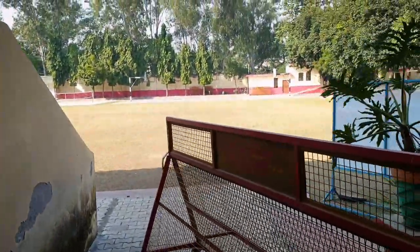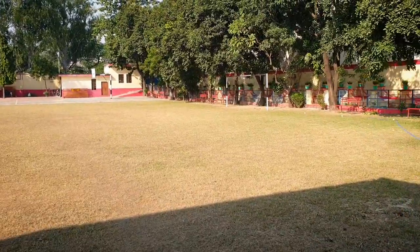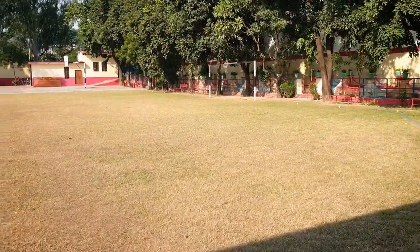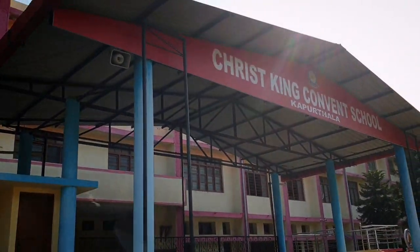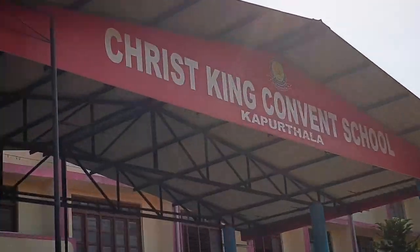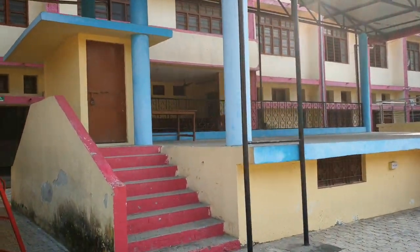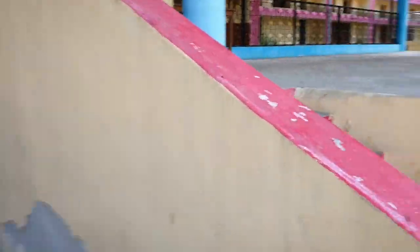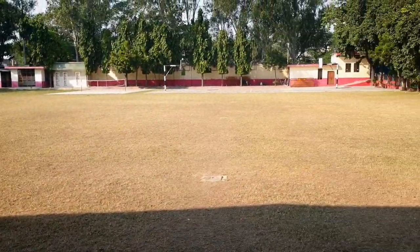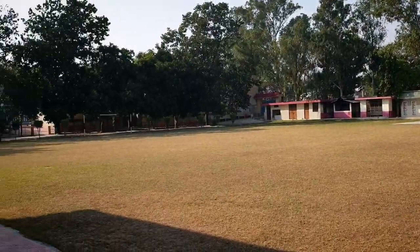The first change I am seeing in my school after coming here after so many years is this new stage they have constructed. It looks so beautiful - you can see 'Christ King Convent School' mentioned in bold and capital letters. I am really liking this change because earlier when I was here, I was elected as head boy in my ninth class. I will show you the stage from where we did our morning prayers.